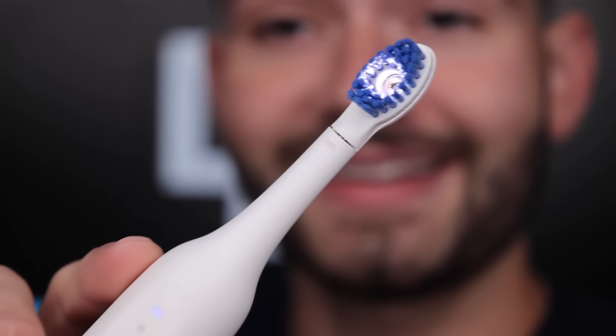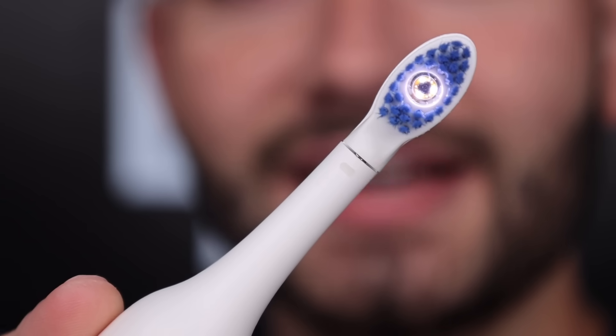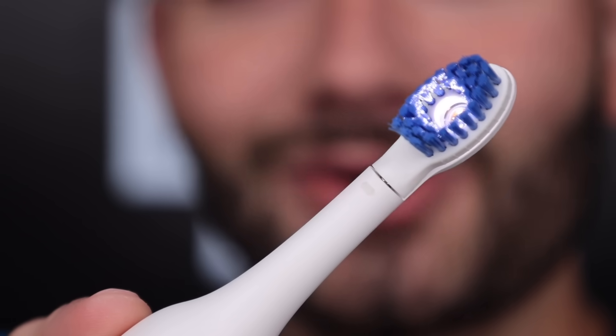You gotta press and hold — boom, and it lights up. That is so cool. The camera has a built-in light so it can see all the plaque that you don't clean off. I'm interested to see the camera quality on this toothbrush — you can see the bristles. It's so trippy. It looks like a potato though; the camera is pretty low quality.